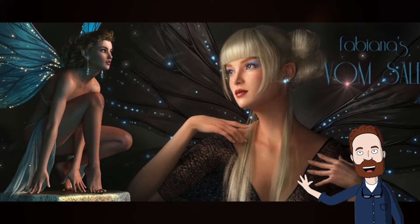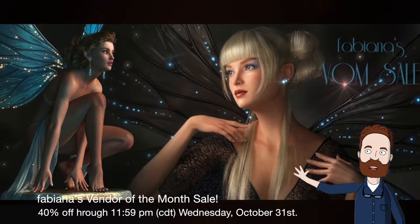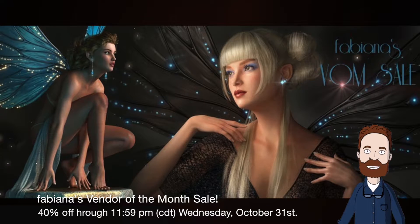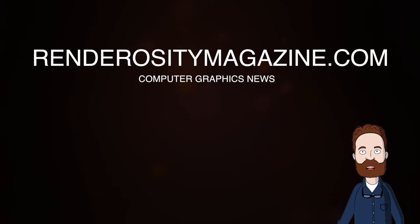The October Vendor of the Month sale is from Fabiana. Please join the Renderosity Marketplace staff in congratulating Fabiana as October Vendor of the Month. For the next few days, Fabiana will be offering a sale of 40% off throughout their store.